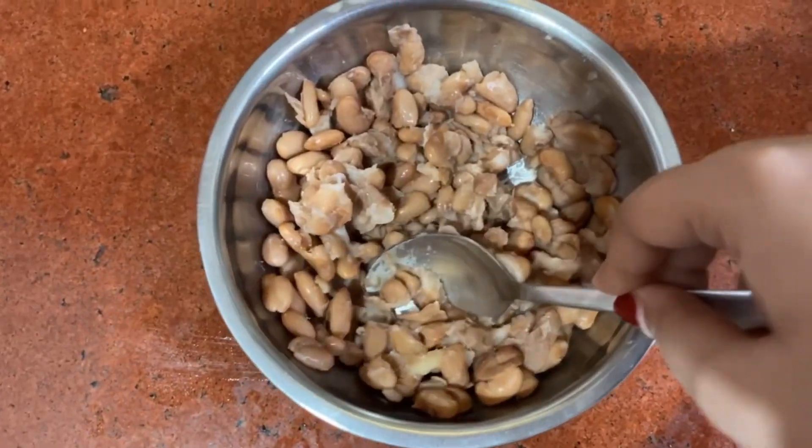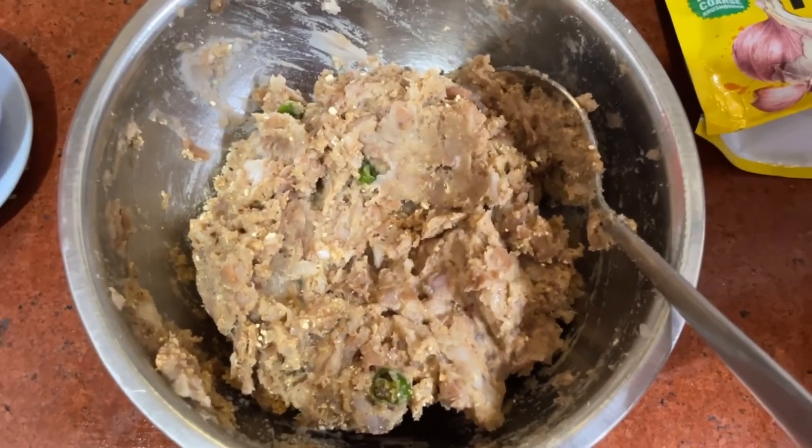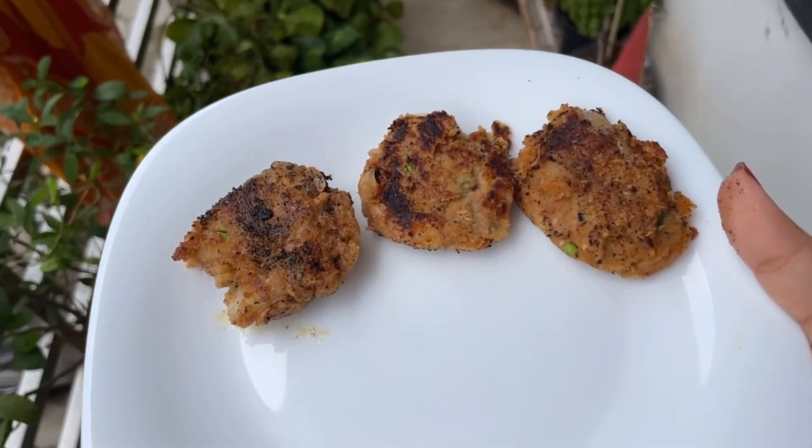Beginning with breakfast, I had rajma tikka. I had a lot of time so I didn't film much, but I made rajma tikka — or you can say kebab — and they turned out so good. It was very easy: just boiled rajma, add all the spices and some onions. Here's my breakfast: rajma tikka with Nando's lemon and herb sauce. We're gonna try this!